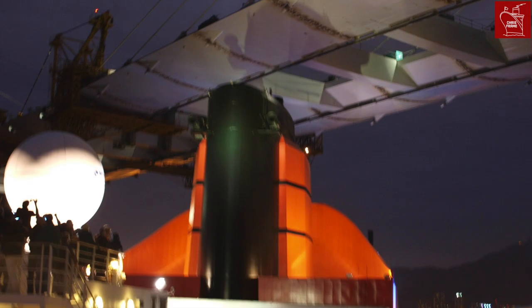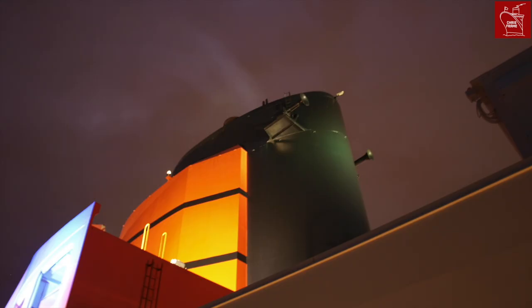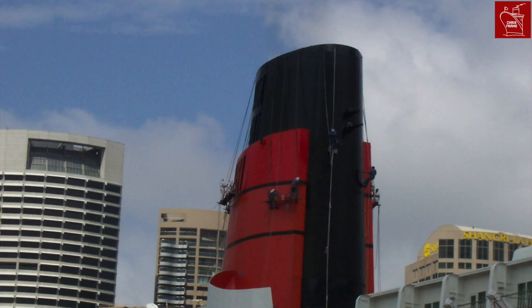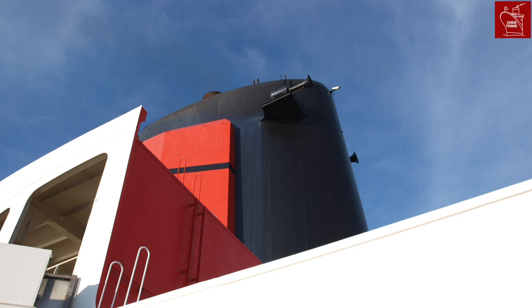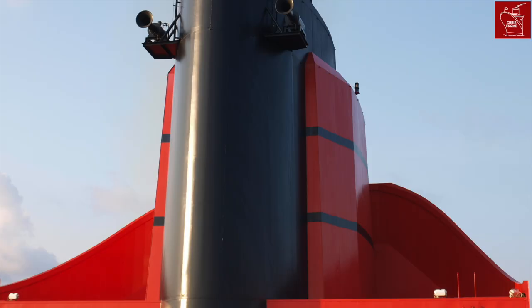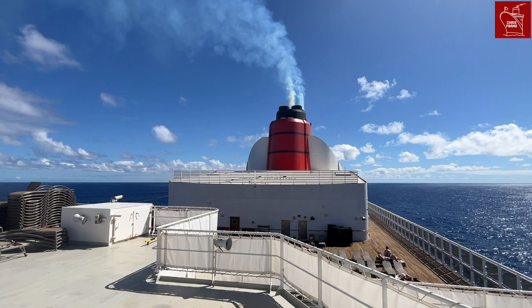So now we know why QM2's funnel is smaller than QE2's — it was shortened due to the clearance needed to pass under the Verrazano Narrows Bridge. But were there any other changes made to the design of the funnel? The answer is yes. The smaller QE2-style wind scoop wouldn't be as effective at keeping soot off the aft decks now that the funnel was shorter. So the scoop was enlarged, making it extremely effective at pushing air up and over the shorter funnel, thus keeping the beautiful aft terrace decks clean for swimmers, sunbathers, and onlookers.